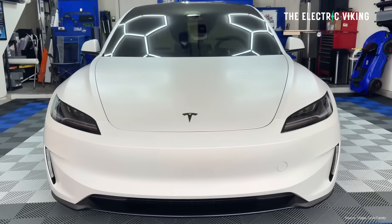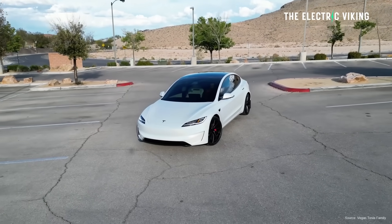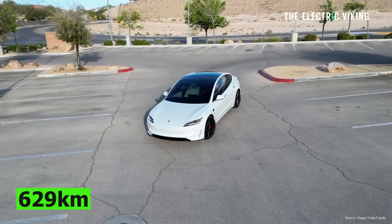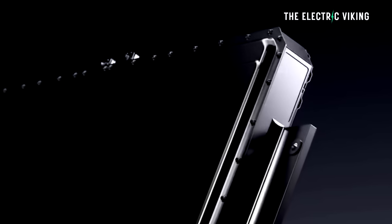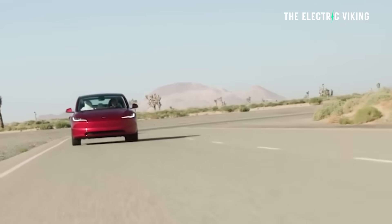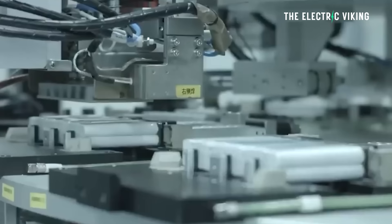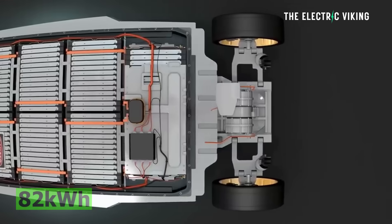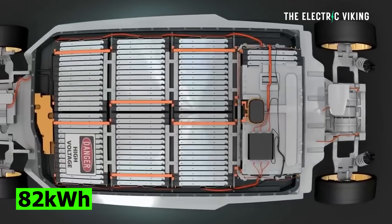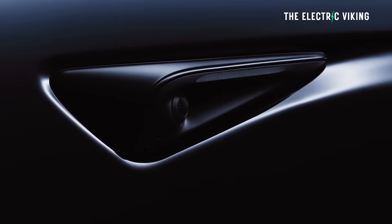If you want to know what the range was of the long-range all-wheel drive — which is no longer available in Australia but is in other countries — it's 629 kilometers from a 78-kilowatt-hour battery. So the battery is about 5% smaller, 4 kilowatt hours smaller than the long-range all-wheel drive. But I believe they've updated that too — just found out a couple of hours ago. That battery pack has been increased to 82 kilowatt hours also, so that new long-range all-wheel drive is going to give you 660 kilometers of range.